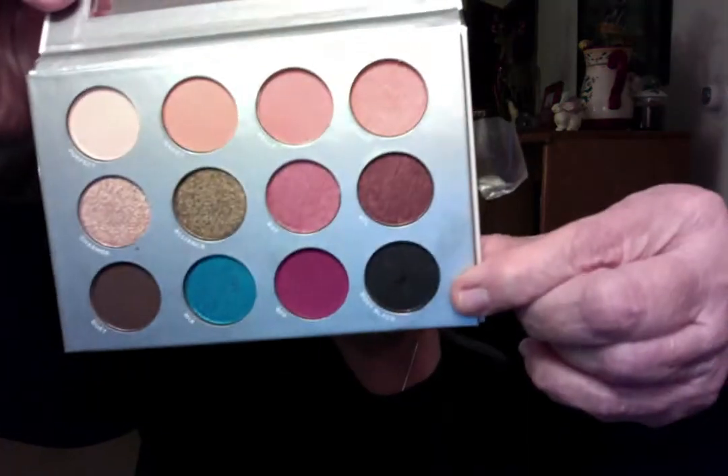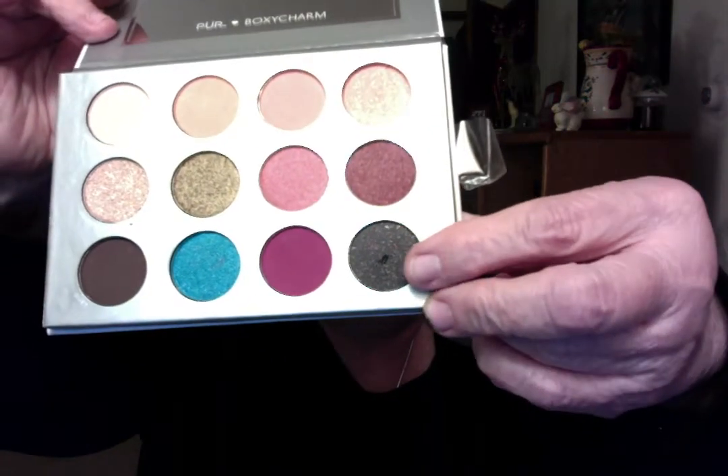Looking at the matte shades — Perfect, Nakey, and I think Belle has no shimmer either. I'm not going to do swatches. My black has a dent in it and I haven't even used it. So we're going to close that baby up. That was $36.